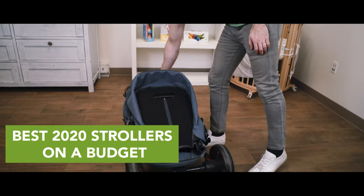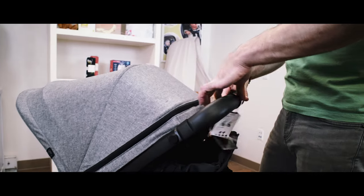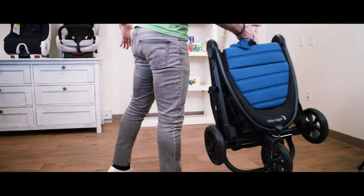If you're looking for a stroller that is high quality and it's not going to break the bank, this is the video you should watch. I'm comparing three of my favorite strollers from three of my favorite companies, and they're all under $400, and they're actually really, really cool.